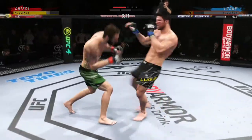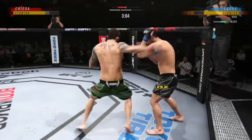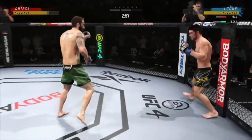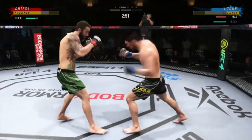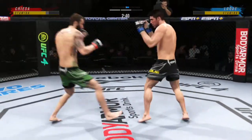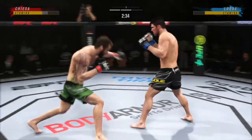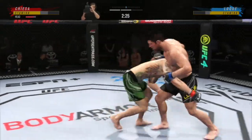Straight right — he's in trouble, he's hurt bad. Slips the punch. Keep going, keep going. Big knee to the body. Just misses with the jab. One-two-three — stuffs the takedown, no problem.